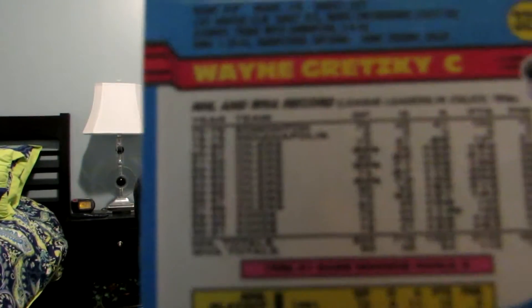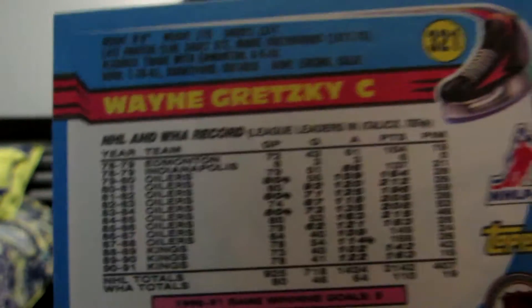This is the back of it as well. Look at all the statistics and all the bio — it's really nice. It's a Topps hockey card. I really wish if this were worth a lot of money — please let me know in the comment section below.